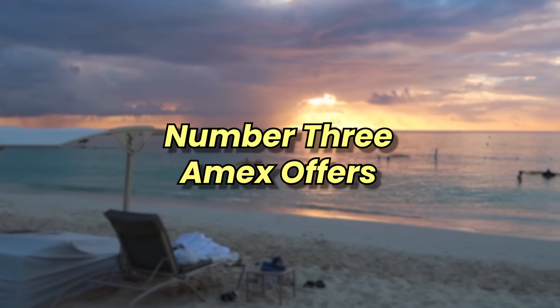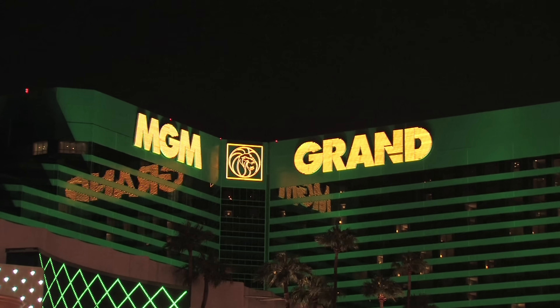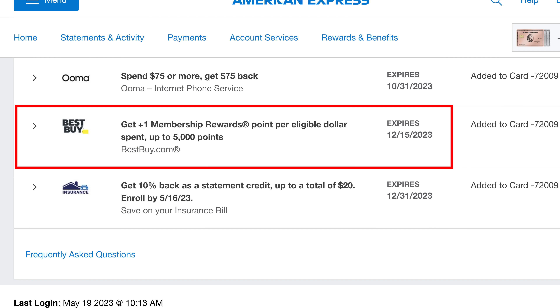Now let's talk about number three: Amex offers. American Express has offers you can add to your card that give you extra value in primarily two ways. One is a statement credit — like an offer for MGM Resorts where if you spend $400 you get $80 back, very useful for a Las Vegas stay. Then there's the type we're most interested in: offers that let you earn extra Amex points for spending at certain merchants, like this one for BestBuy.com where you get up to one extra reward point per dollar.